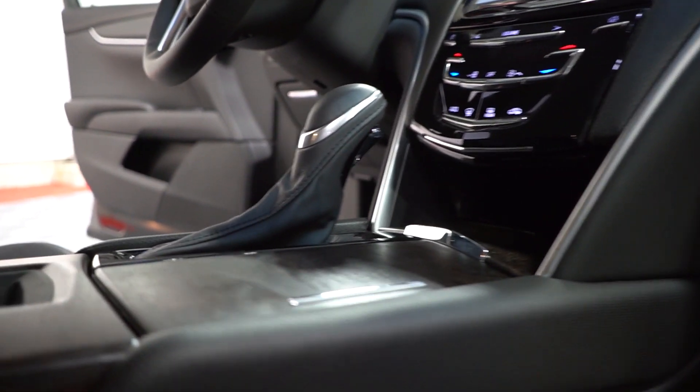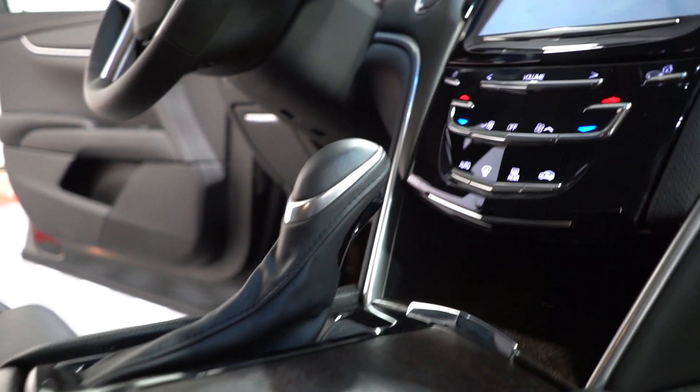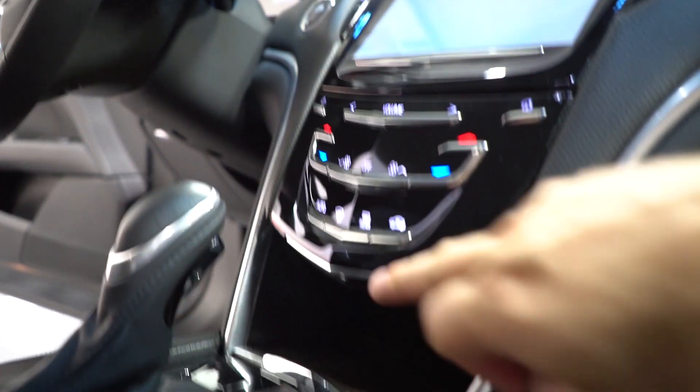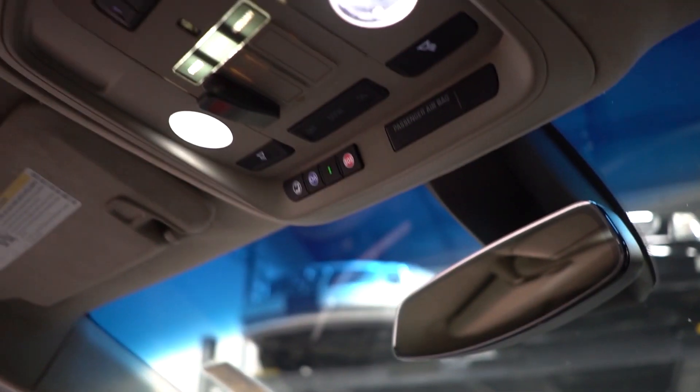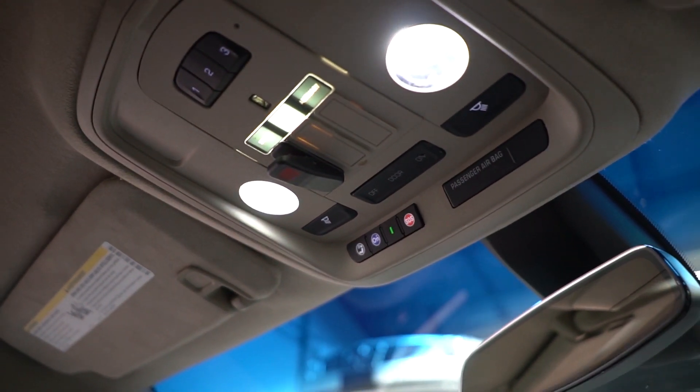The Platinum Phoenix calls attention to detail and will certainly be a spotlight in any procession. Call one of our team members here at Park Superior Sales today and find out just how easy it is to have one of the Platinum Phoenix parked in your driveway.